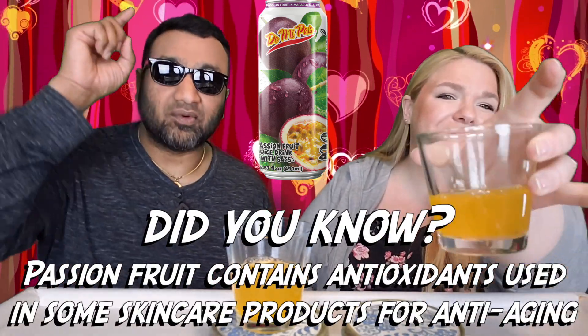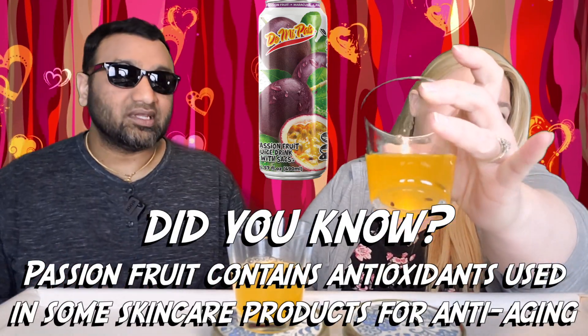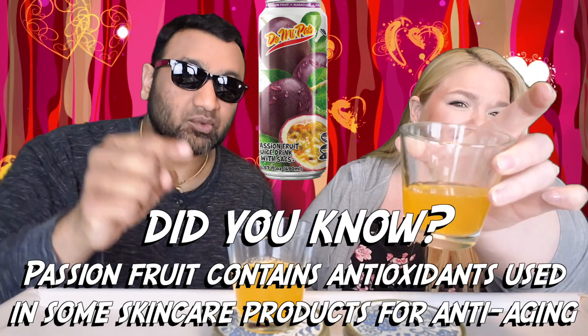And guys, if you're new to our channel, basically we review our everyday grocery items. So before you spend your hard-earned money, let us tell you if it's worth it.